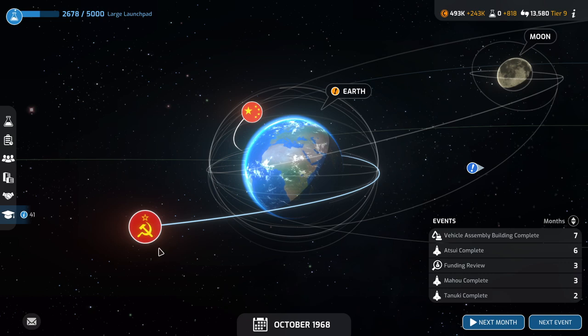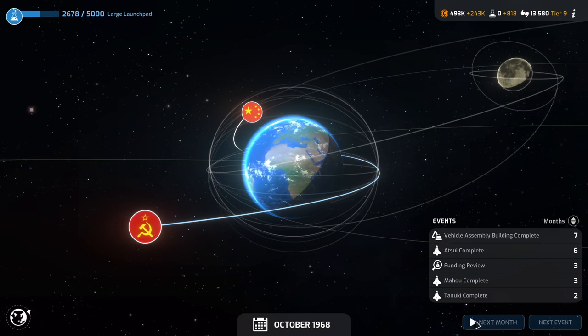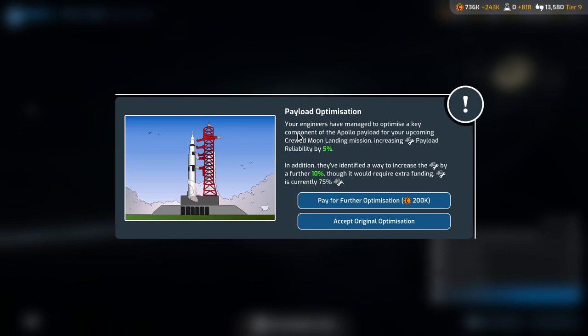Completed orbital EVA. What is this Soviet mission doing anyway? That seems to be going somewhere else. Payload optimization: our engineers have managed to optimize a key component of the Apollo payload for the upcoming crewed moon landing mission, increasing payload reliability by 5%. In addition, they've identified a way to increase it by a further 10%, requiring extra funding. I think that is a payload we would like to optimize — pay for further optimization.